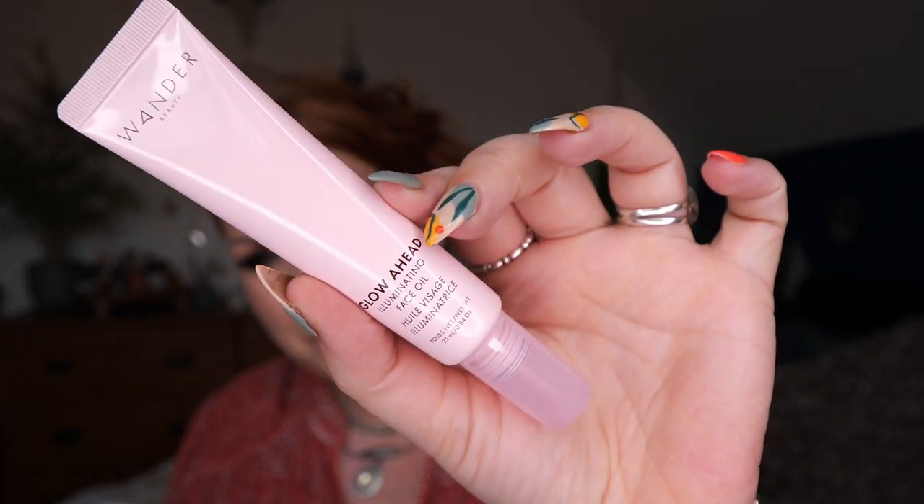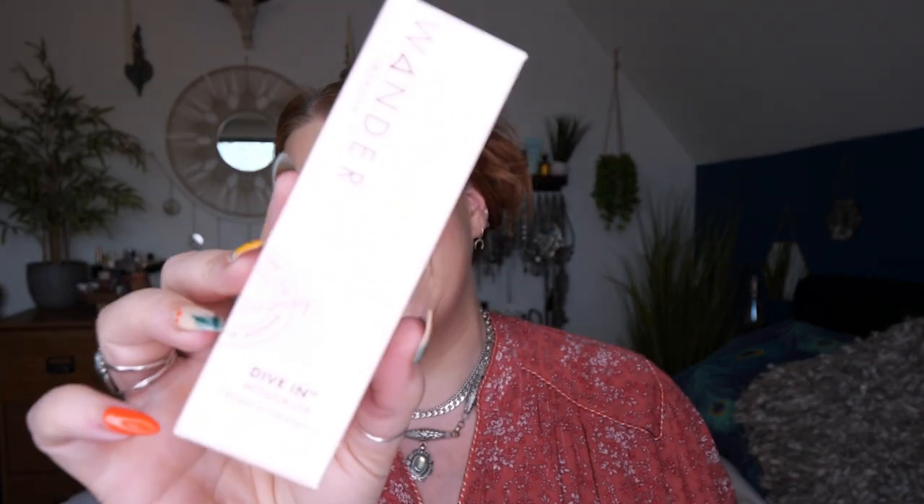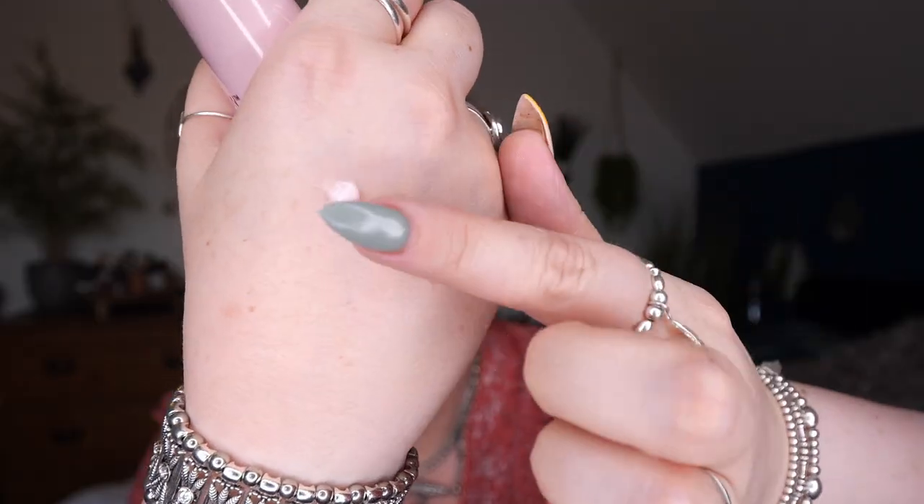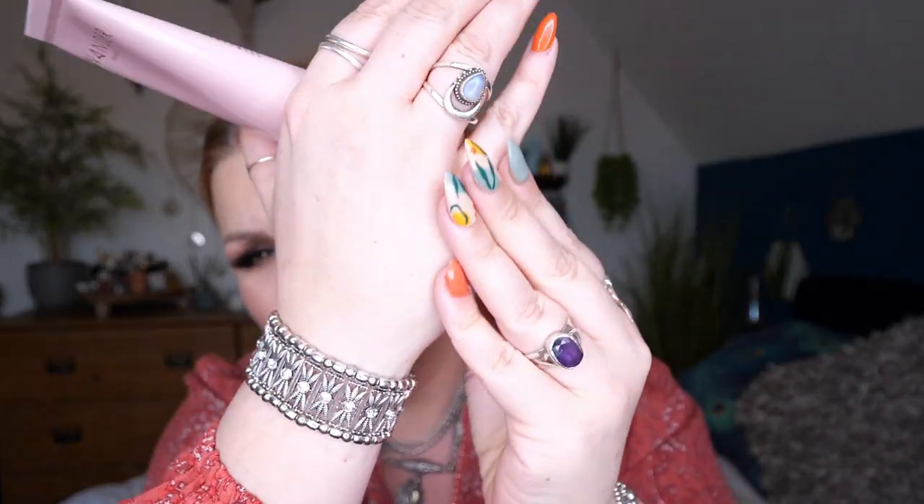Next is the Dive In Moisturizer — 50ml — and it absorbs really quickly into my hand, very lightweight. It retails for £34. This moisturizer is enriched with Pentavitin, which binds water to skin and creates a moisture barrier providing up to 72 hours of deep hydration. The lightweight, non-greasy gel-cream texture absorbs quickly and it's an 18-in-one multitasking moisturizer that helps smooth and strengthen skin's natural defenses, preventing moisture loss.